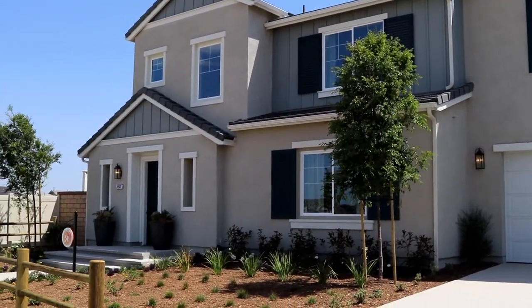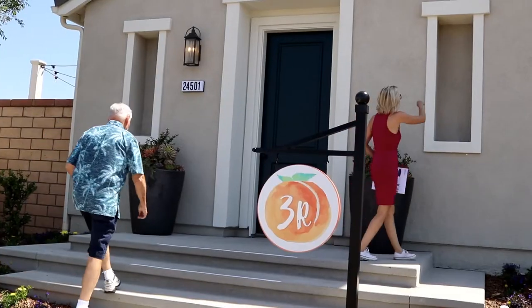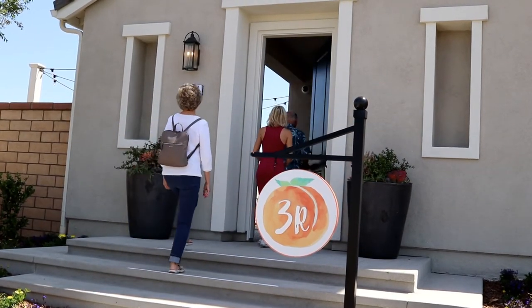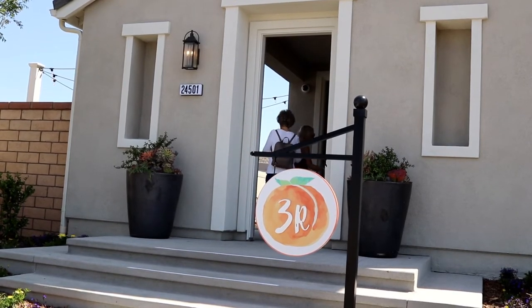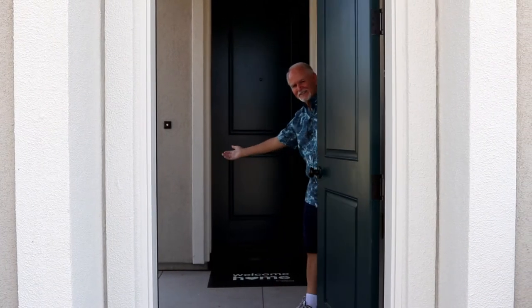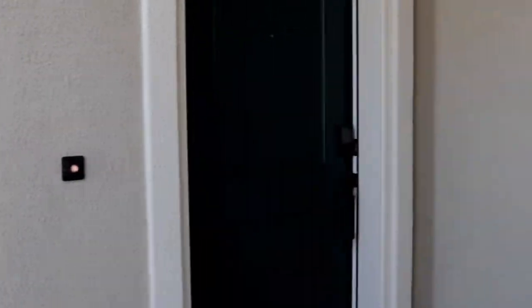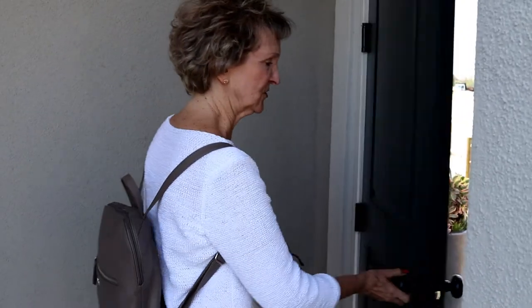It needs a red door — and something statue-y or flower-y to go in those places. It goes into a courtyard. Welcome, come on in. This is amazing. I love this house. You really do need a doorbell and a speaker out here.